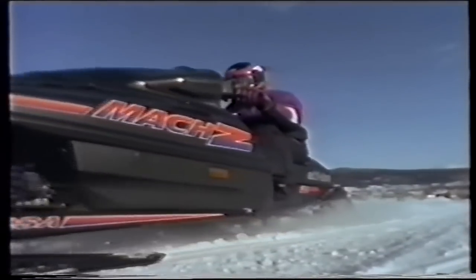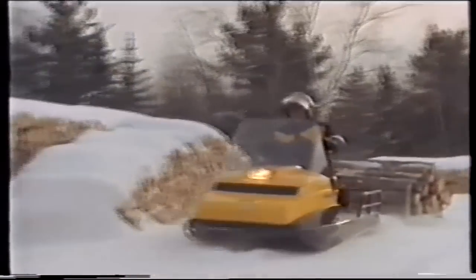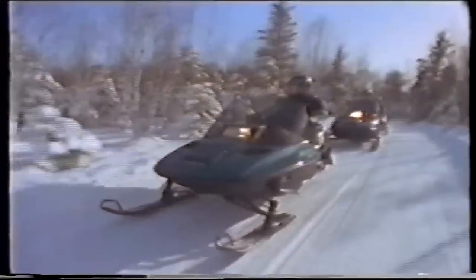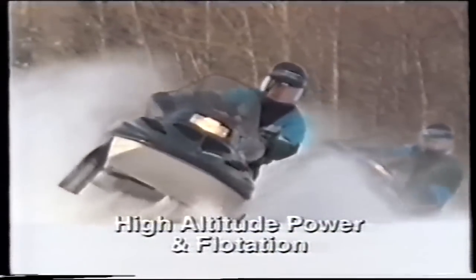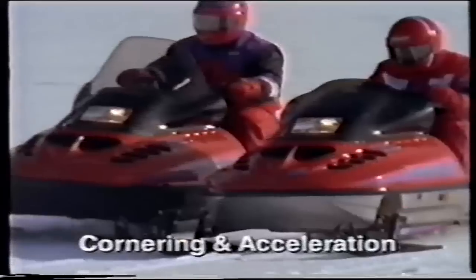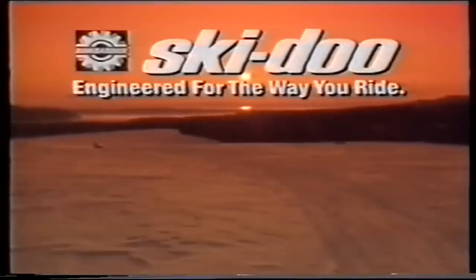To some riders, the bigger the engine, the better the thrill. To others, trail scenery is more enjoyable at a slower pace. Still others measure performance not in miles per hour, but in logs hauled per hour. That's why Ski-Doo has, for 1994, designed a complete lineup of snowmobiles: sport utility sleds, touring sleds, deep powder sleds, cross-country sleds, sport performance sleds, and muscle sleds. Every category is different, every model is different, and one is engineered for the way you ride.